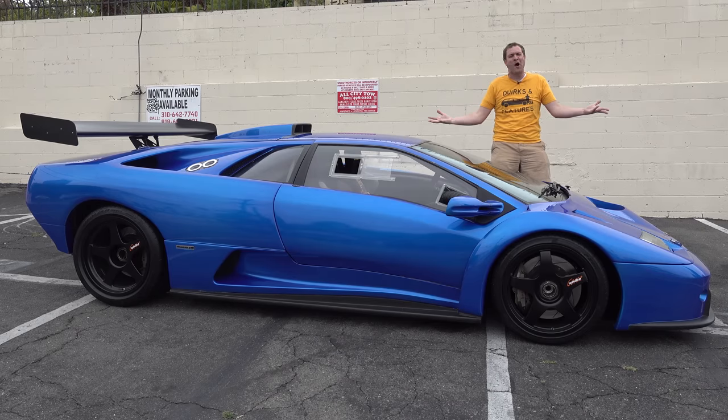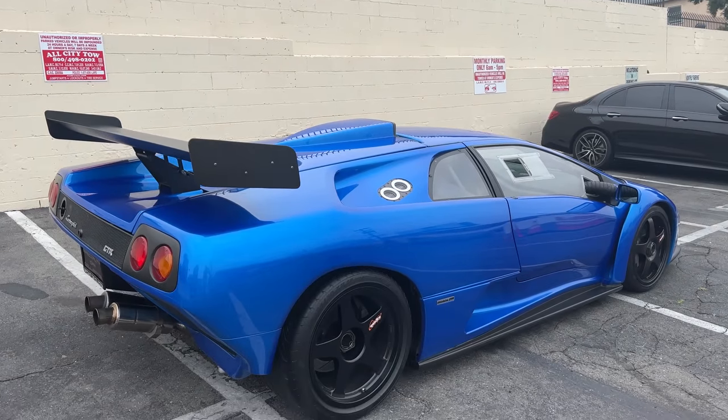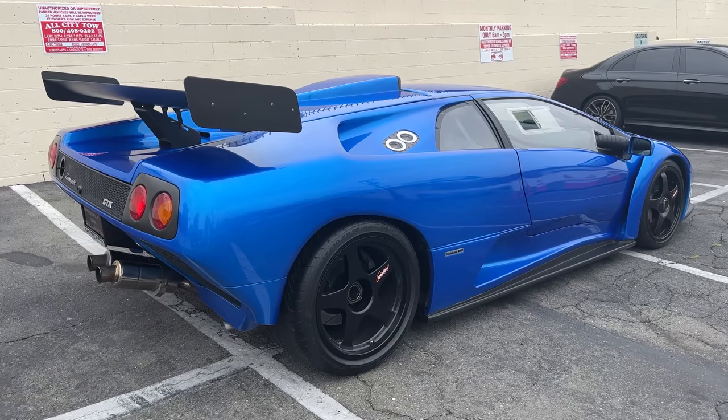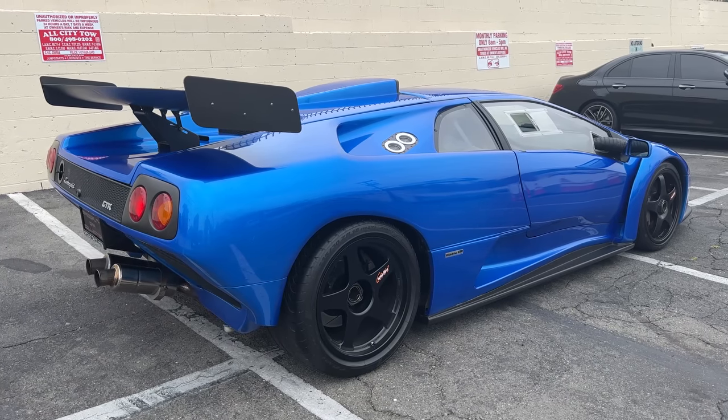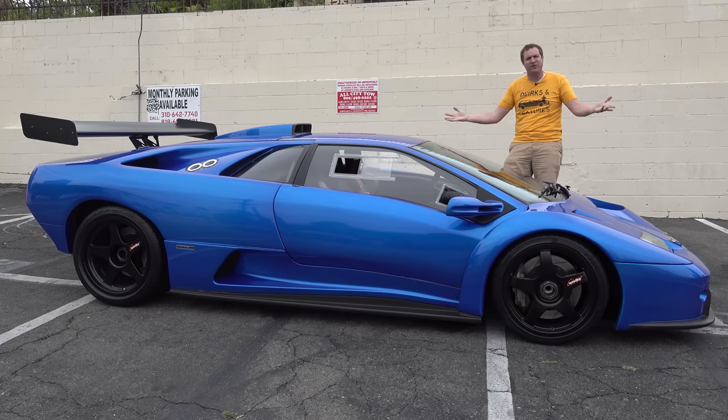This is a 2001 Lamborghini Diablo GT-R, and it's insane. The Diablo was Lamborghini's supercar throughout the 1990s, and this is the ultimate version of it, with only a handful made and a value of well over a million dollars. And today, I'm going to review it.